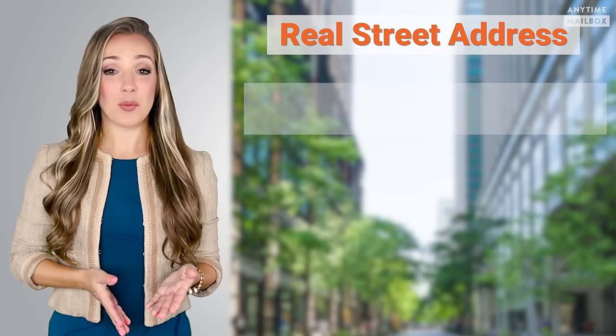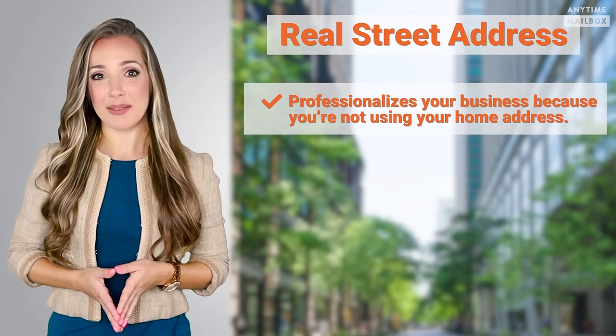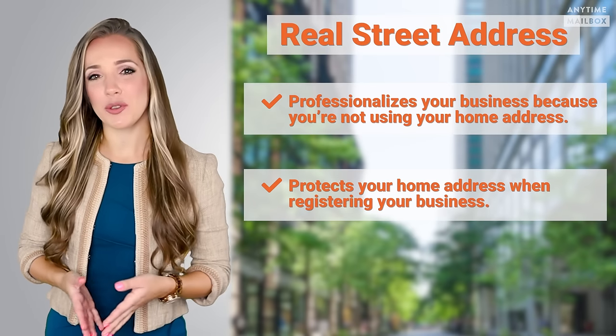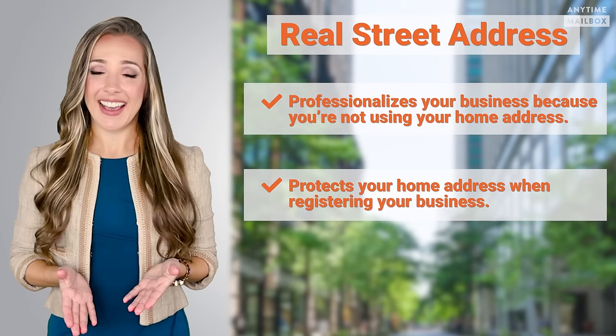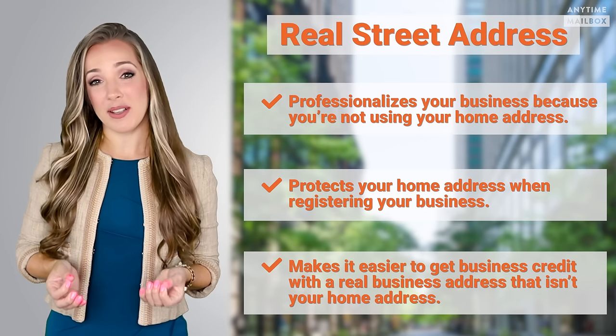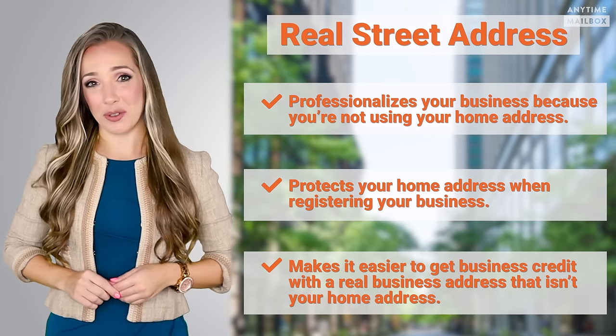Overall, a virtual mailbox's real street address professionalizes your business because you're not using your home address, protects your home address when registering your business, and makes it easier to get business credit with a real business address that isn't your home address. The real street address that's part of the virtual mailbox makes it easier to register your business because it's an actual physical business address.